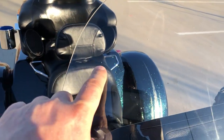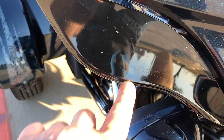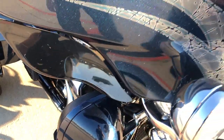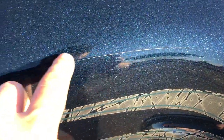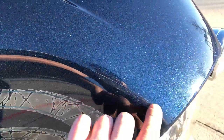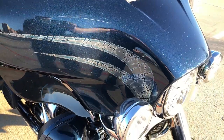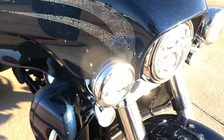The windscreen does have some minor chips on it, and the same thing on the wind deflectors. The bike has this plastic coating they put on it — not really a coating, but like a sticker — so it's got some imperfections on the stickers, but not the paint itself. So it's doing its job.